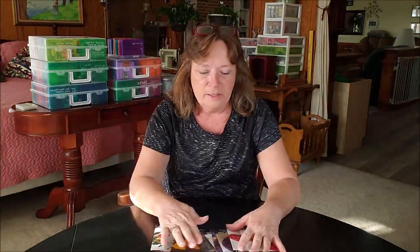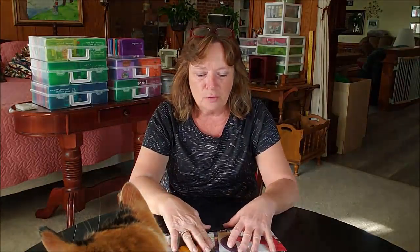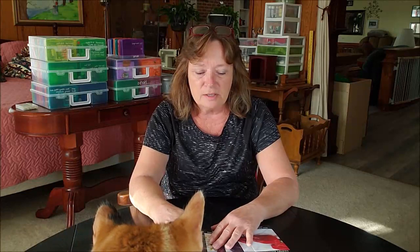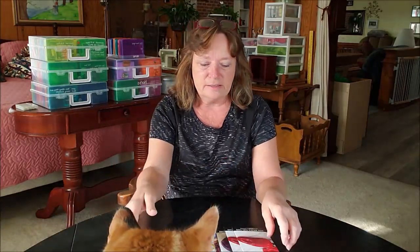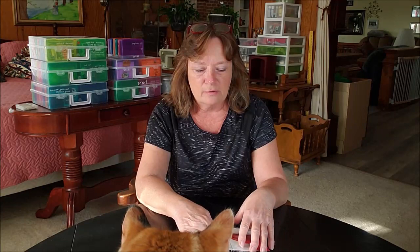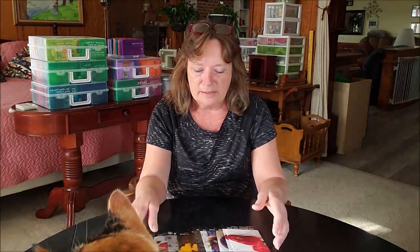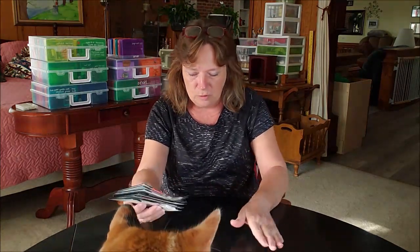I've noticed online a lot of people are showing their seed hauls for the year - they've purchased a bunch of seeds. Well I got some too, but I didn't get many. I got a few. For the most part I have enough seeds to last me for several years, so I don't generally have to buy a lot, but I did get a few that I was running low on or out of. So I thought I would show you what I've gotten.